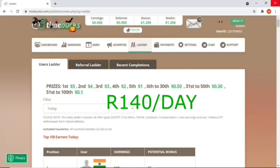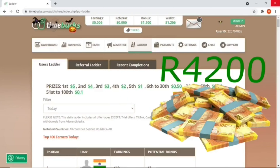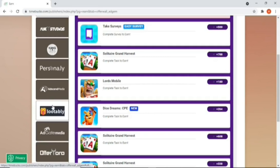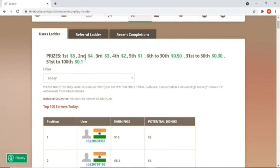This is how you can make 140 rand a day, which is 4200 rand each and every month on the Timebacks platform. In this video you're going to learn how to earn daily on the Timebacks micro task website.